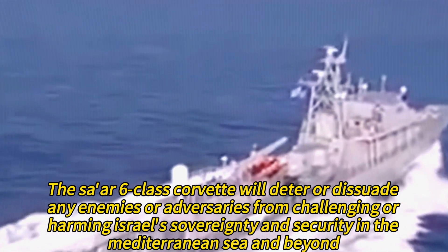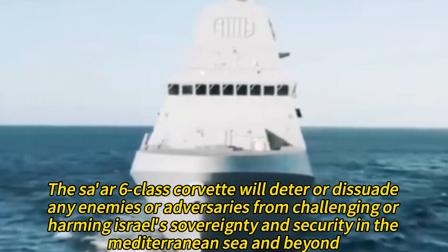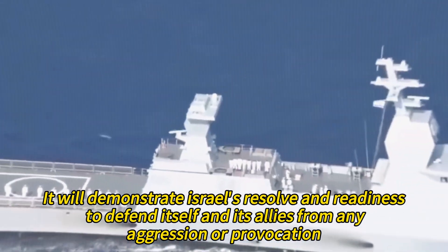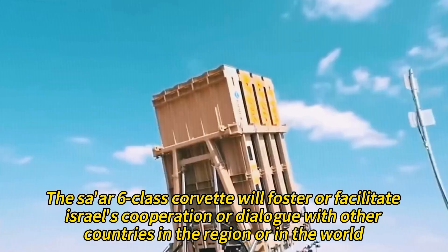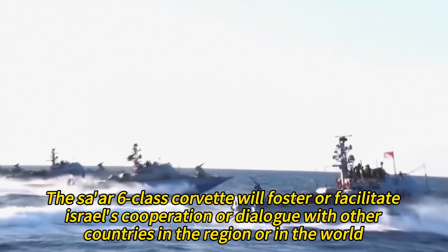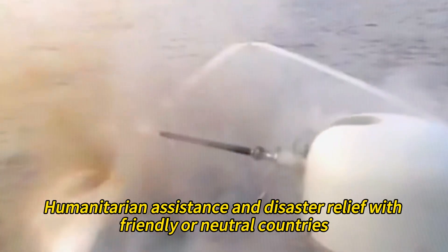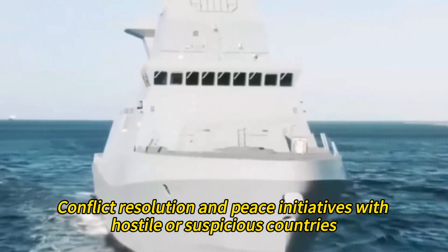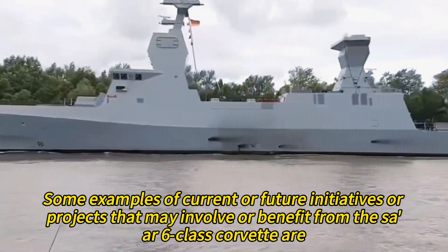The Tsar-6-class Corvette will deter or dissuade any enemies or adversaries from challenging Israel's sovereignty and security in the Mediterranean Sea and beyond. It will demonstrate Israel's resolve and readiness to defend itself and its allies from any aggression or provocation. It will also show Israel's technological edge and innovation over its rivals. The Tsar-6-class Corvette will foster cooperation and dialogue with other countries in the region or in the world, creating opportunities for joint exercises, training, intelligence sharing, humanitarian assistance, disaster relief, confidence-building measures, conflict resolution, and peace initiatives.